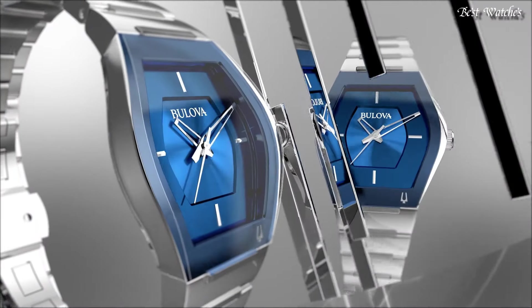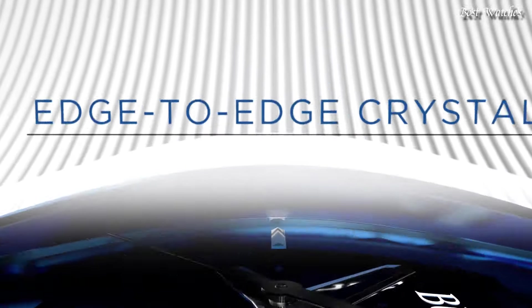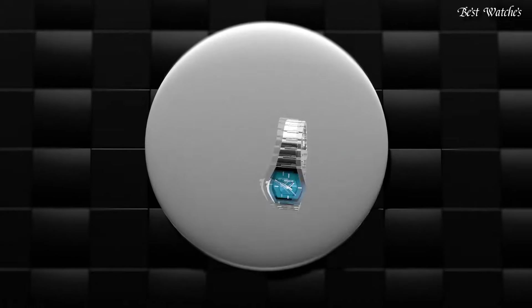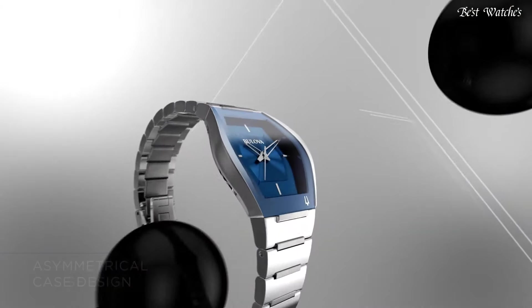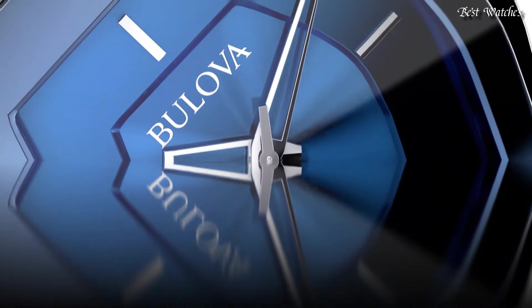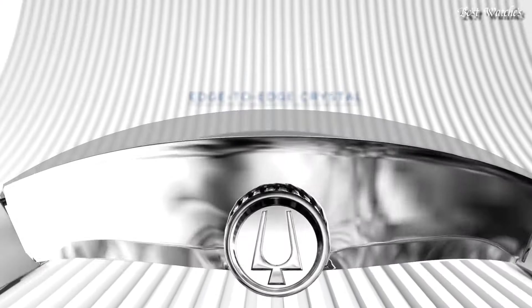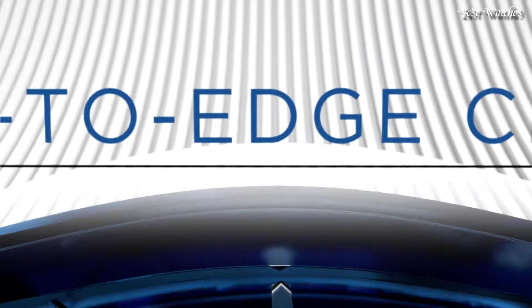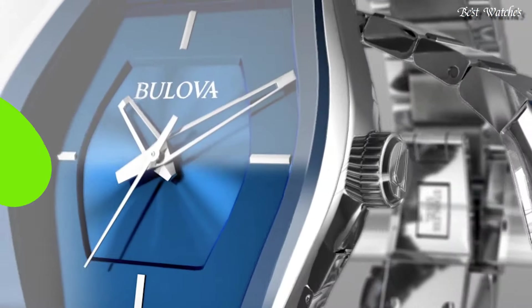Number 15: Bulova Quartz Blue Dial Stainless Steel Men's Watch. Stainless Steel Case with a Stainless Steel Bracelet, Fixed Metallic Blue Mineral Bezel, Blue Dial with Silver Tone Hands. Dial Type: Analog. Quartz Movement, Scratch-Resistant Curved Mineral Crystal. Case Size: 40mm, Case Thickness: 9.85mm. Fold-Over Clasp with a Push-Button Release. Water Resistant at 30m, 100ft. Functions: Hour, Minute, Second. Casual Watch Style.